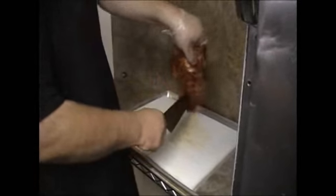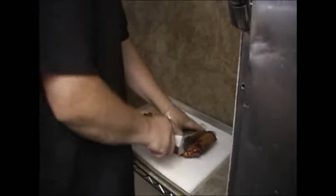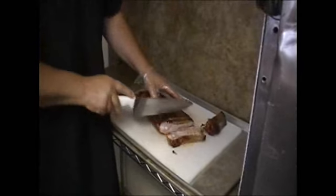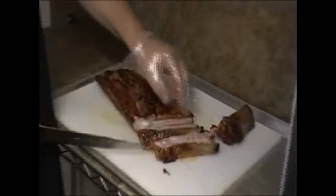We want every bite to melt in your mouth. We slow smoke the meat using hickory chips, ensuring that all of that great flavor stays inside the meat. We take a lot of steps to make sure that our meat is juicy and tender and melts in your mouth. The ribs take between 5 and 6 hours, and the brisket takes up to 18 hours.